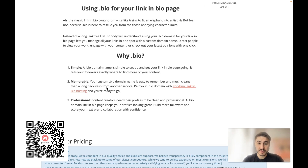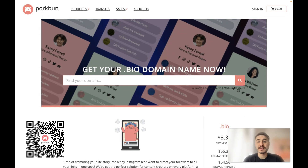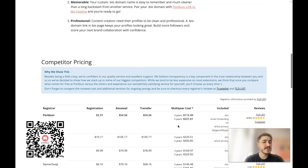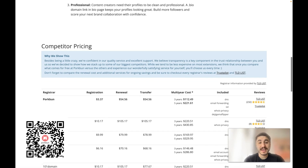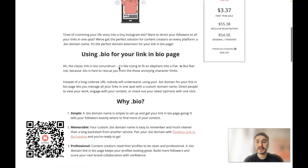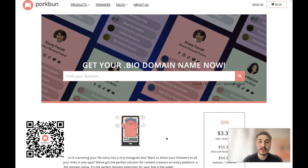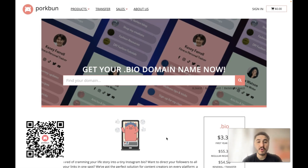A dot bio domain is professional — content creators need their profiles to be clean and professional. You can get this domain name from Porkbun for as low as $3.37, which is an amazing price compared to the competition on the market. Please hurry up and check the link below this video for your access to an exclusive dot bio domain name right now.